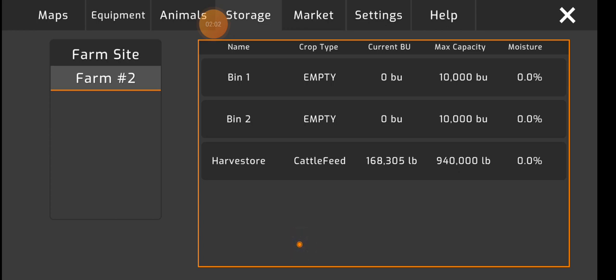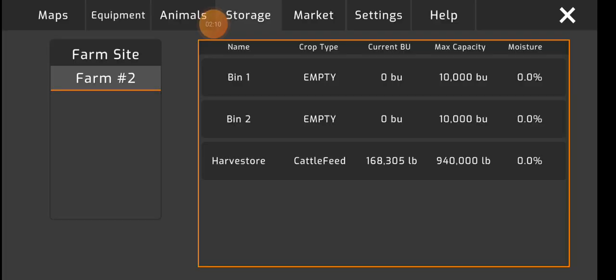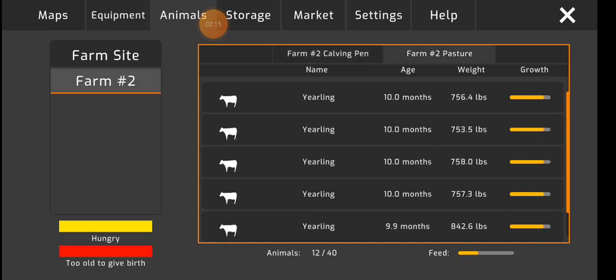How much feed do I even have? I have a fair bit in there just sitting, to feed eventually. How much feed do they have? They still have a bit, so my yearlings are —